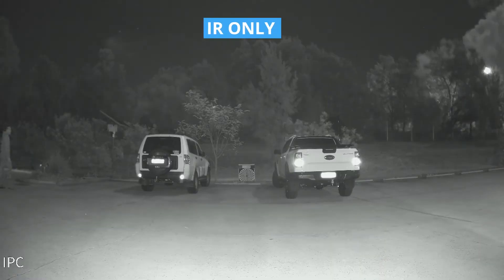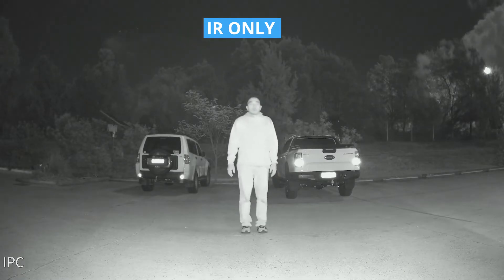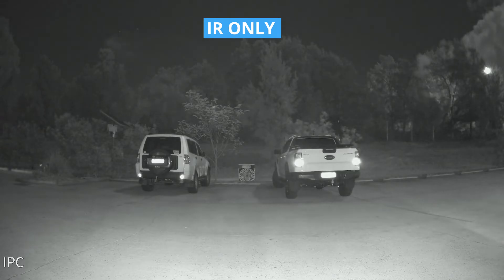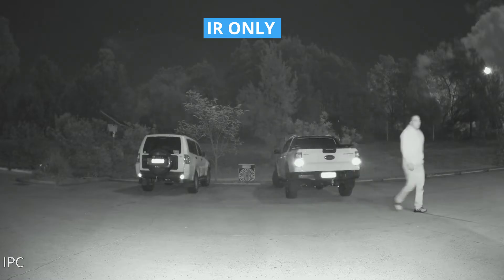The next one is purely IR only. As you can see, it's not super clear, a little bit grainy. Freezing at about four meters away, you can make out some identifying features, but everything else is kind of washed out at this point. Doing another walk test — at this particular point, you will not see anything whatsoever. You'll just know that someone is around in the area.